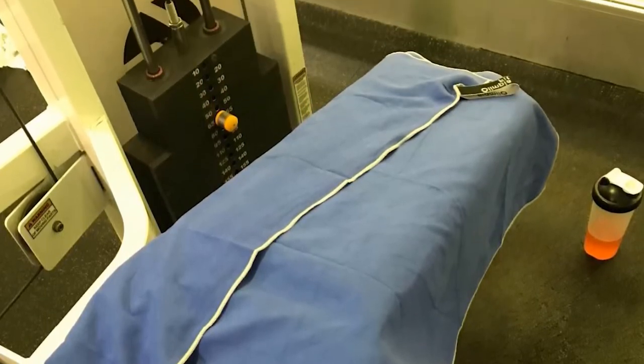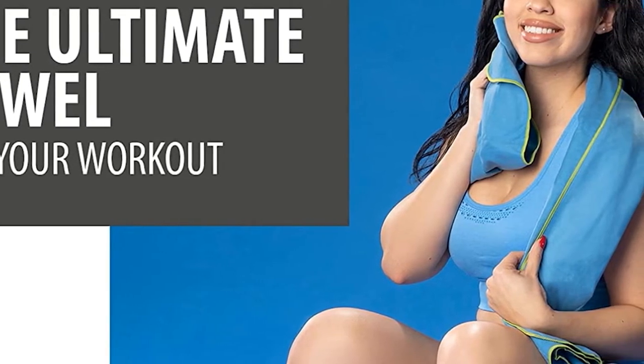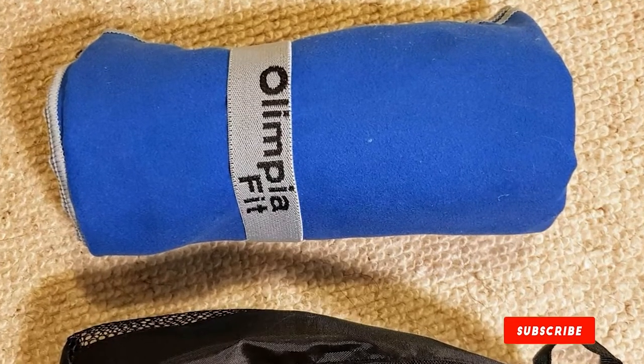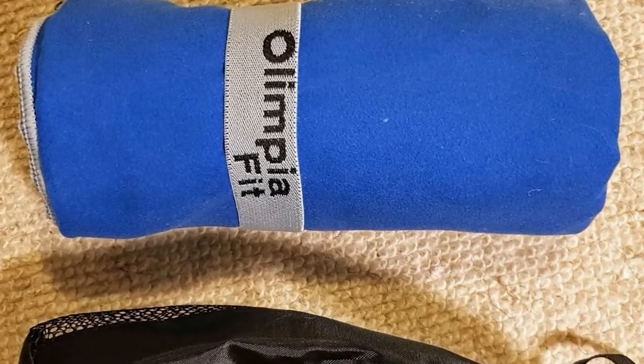Every towel includes a convenient hanging loop that doubles as a band to hold the towel together when folded. If you lay the towels in the sun, they dry within five minutes, and you can choose from among eight brightly colored options. All three towels fit into a handy mesh carrying bag.